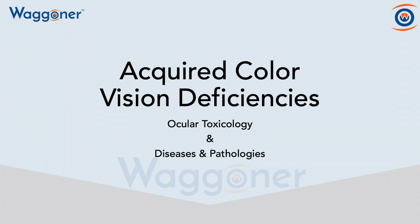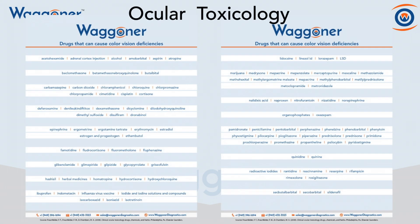And the reason is because there's ocular toxicology and diseases and pathologies. On this slide, we look at the substances that cause ocular toxicology. And you can see that there are a lot of things on there at toxic levels that can cause an acquired deficiency, such as alcohol, aspirin, and prednisone.